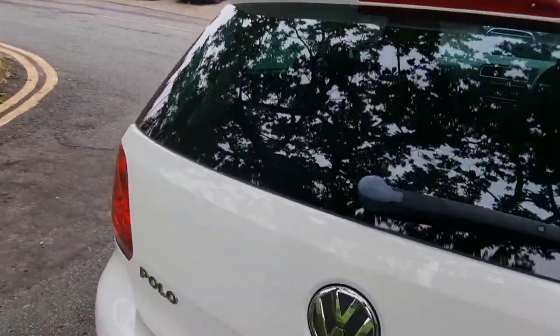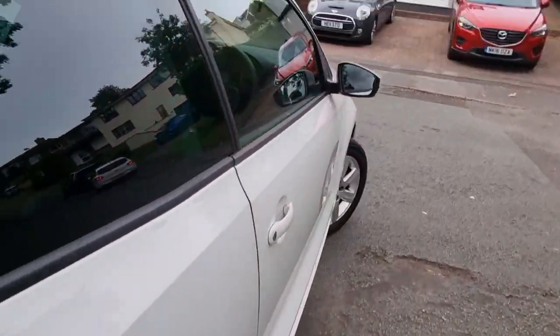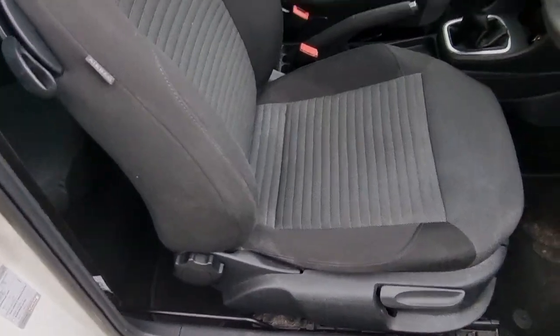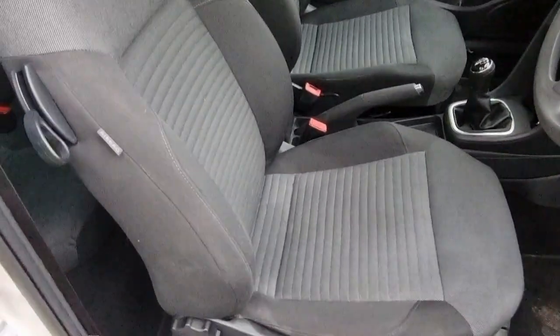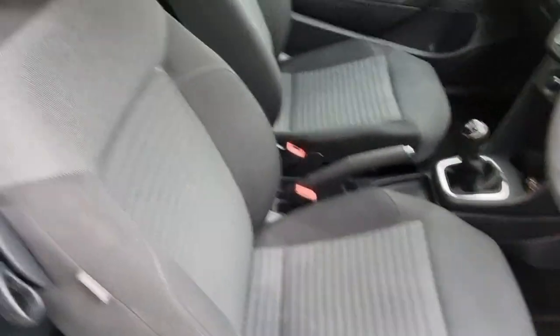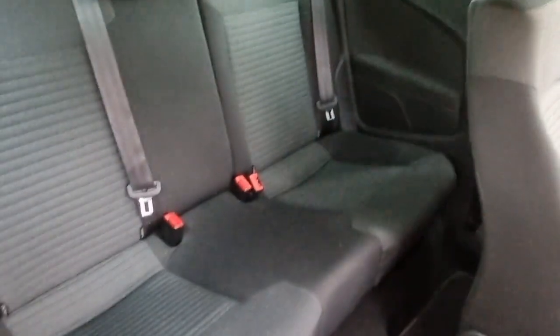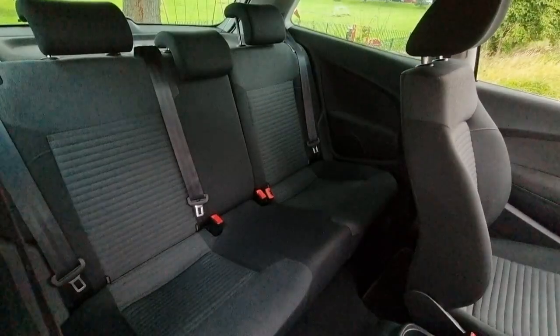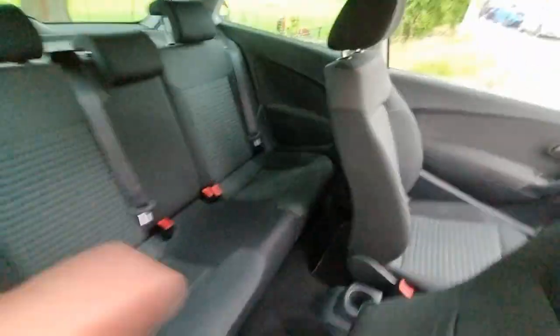Inside there's plenty of room. Going into the driver's cockpit — the seat's nice and clean, not much in the way of wear really. Rear seats again are really tidy; there are three rear seats there with fitted mats in the rear.